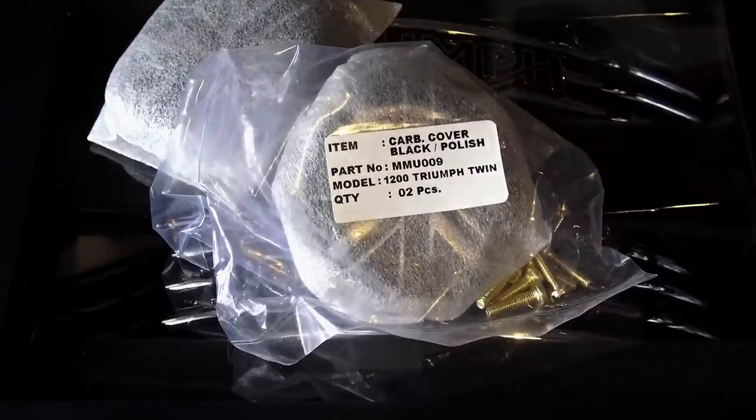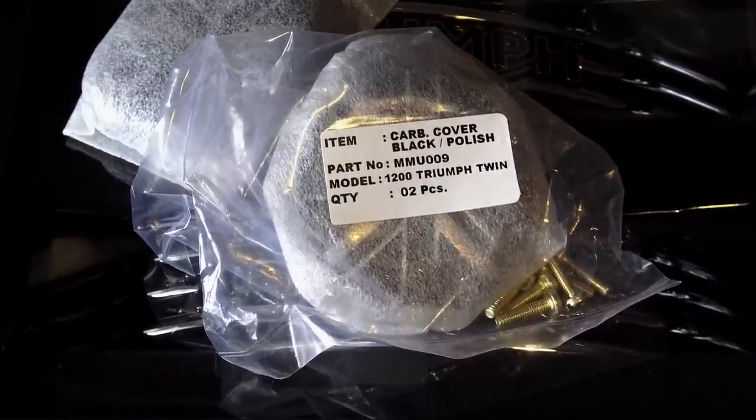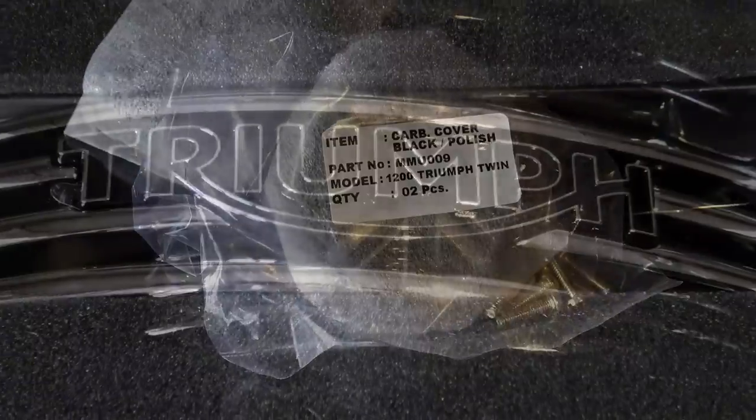Also, Motone Customs have just released the last of their current contrast-polished parts for the water-cooled 1200 bikes — that being the black contrast Union Jack carb cover, something I've been waiting for for some time.